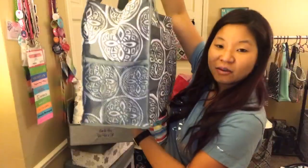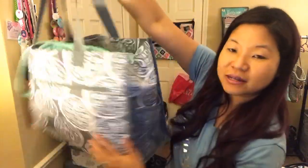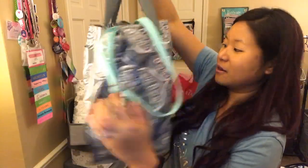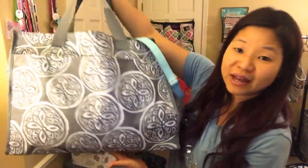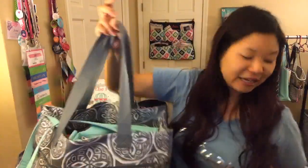We also have the Crossbody Tote and the Deluxe Organizing Utility Tote — this thing is huge, only $19.99. You've got huge pockets on each end, a zipper pocket, and another back pocket. If you're going away for the weekend or on a road trip, this thing will hold a ton of stuff, and it's only $19.99.